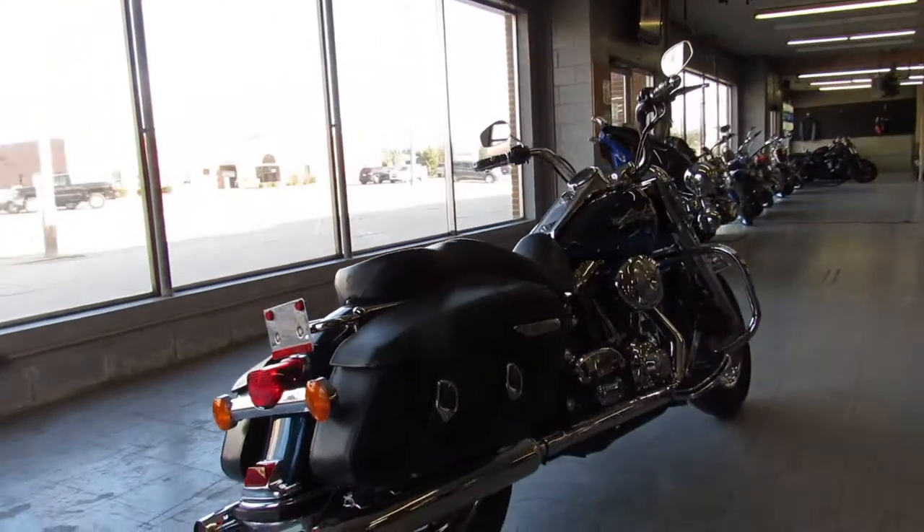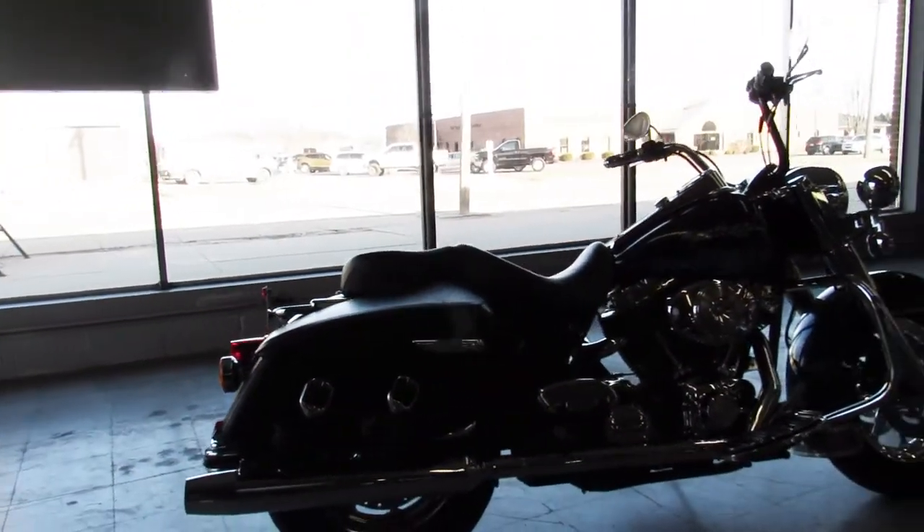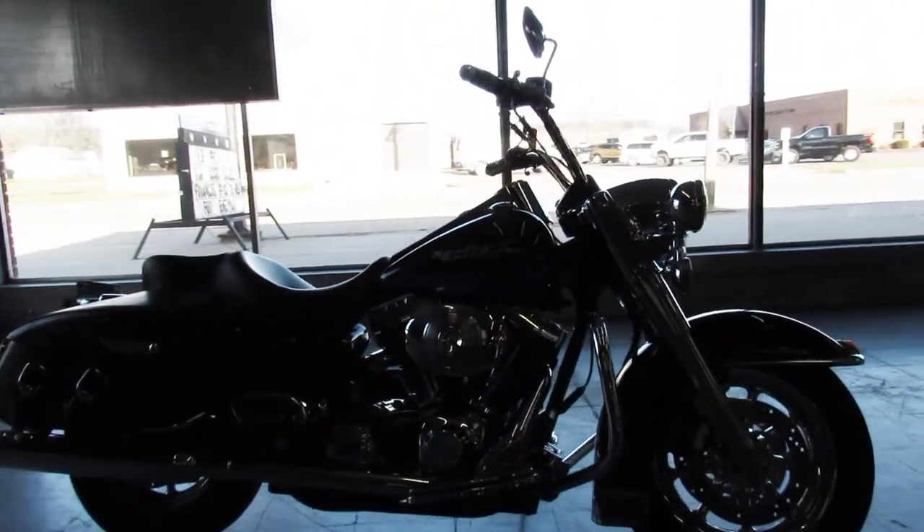It's just serviced here at the Harley dealership. All the fluids have been changed and inspected. It's ready to go. You can buy this one with confidence — that's a 2004 Road King. Only $69.99.